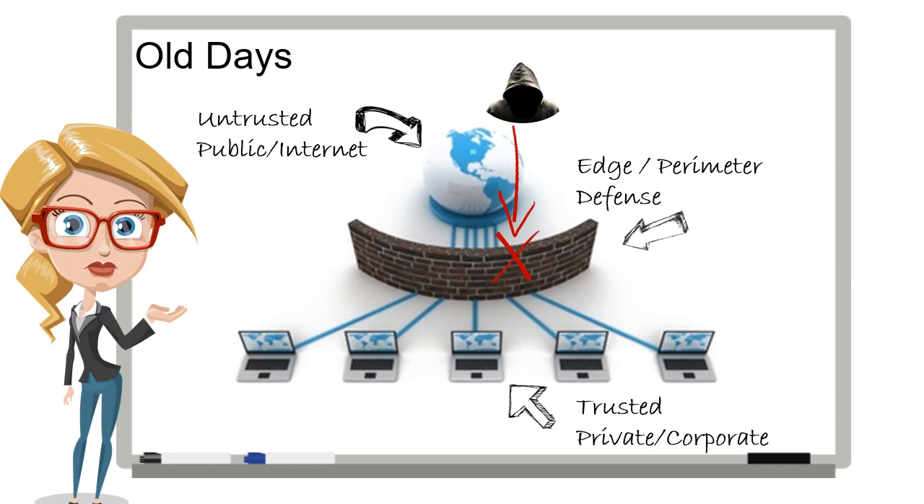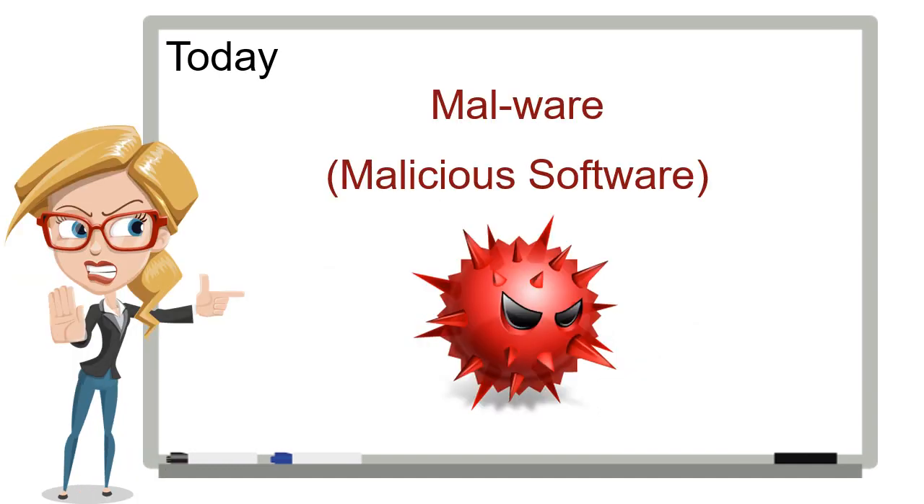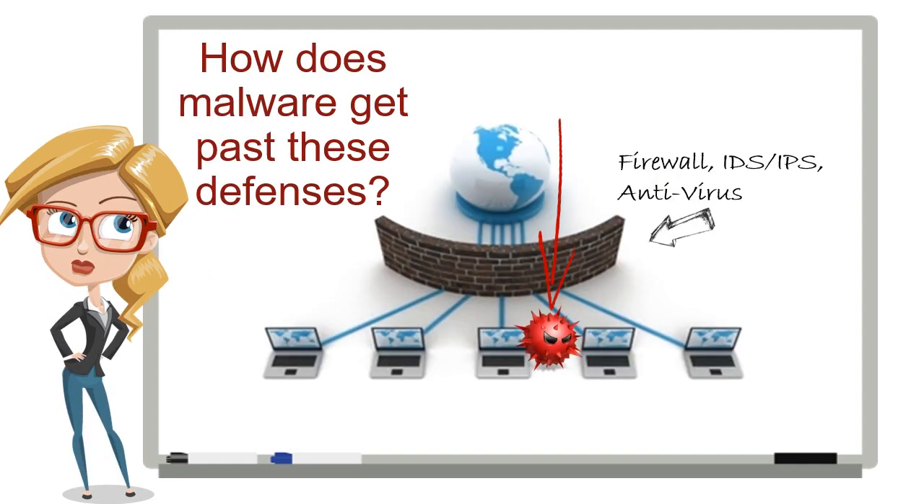Many of you probably still rely on this approach today. But today, malicious software or malware is used to compromise systems and networks. If cybercriminals can get malware loaded on a single device in your network, they've got you. So how does malware get past these older technologies?